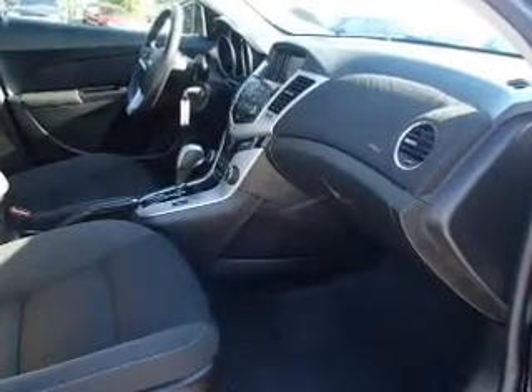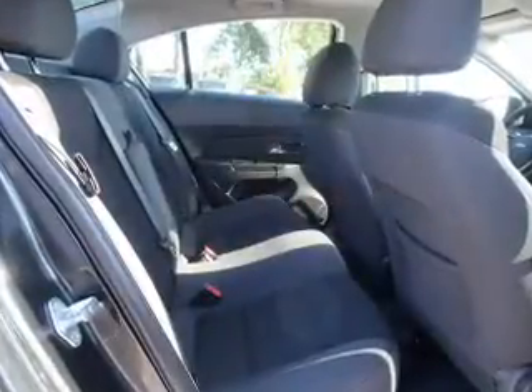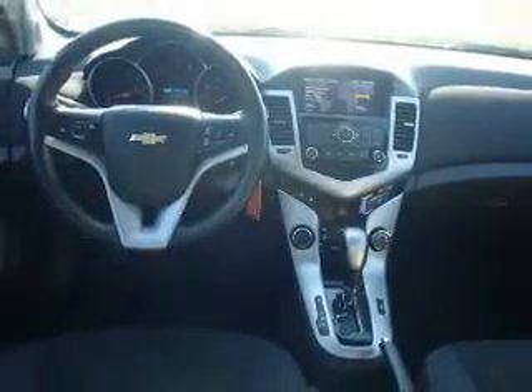Inside you'll find Bluetooth connectivity and auxiliary inputs, side impact door beams, child safety locks, iPod integration, an MP3 player, child restraint seats, anti-theft system, and power door locks.